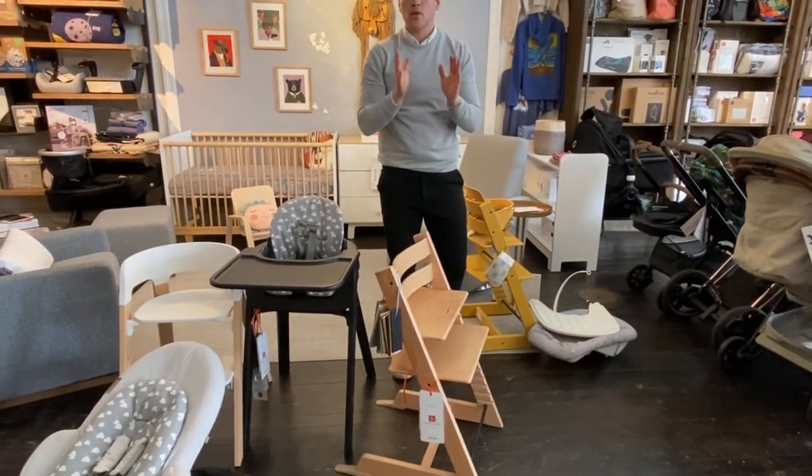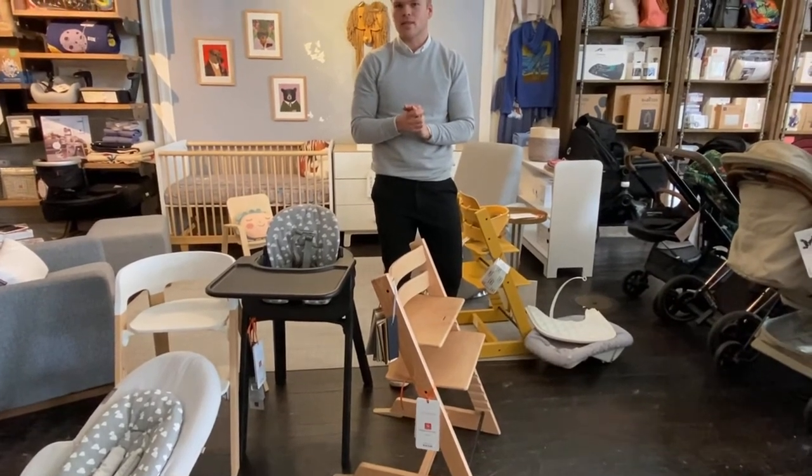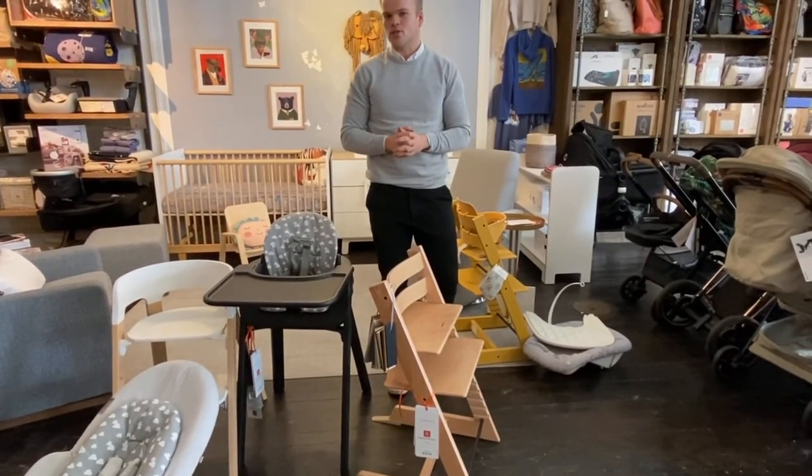So visit Aldea. Fall in love with the Tripp Trapp chair and the Steps chair, or any of our other amazing products.